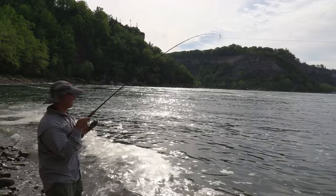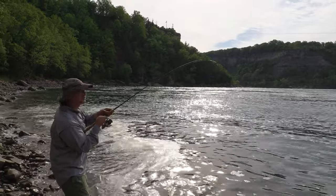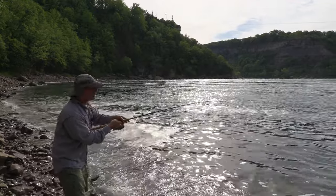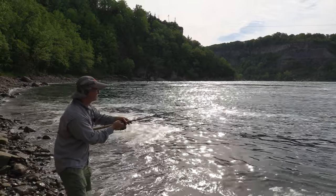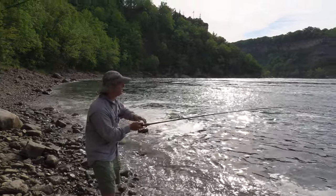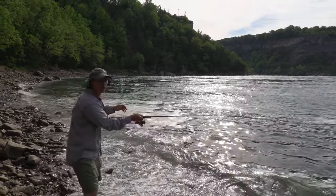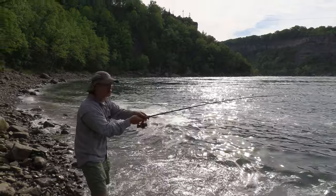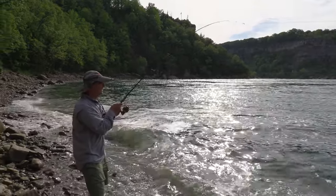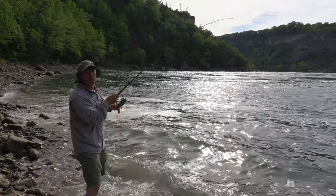Feels like a decent fish. I'm hoping it's a nice lake trout — we shall see. This is where a lot of fish are lost right here. He's still really green, nowhere near being tired. You can't get overly excited and try to land the fish or horse them in because you have a good chance of losing that fish. That whirlpool jet really caused a ruckus here on the shoreline.